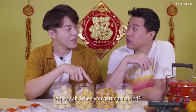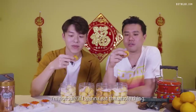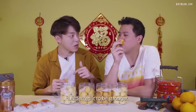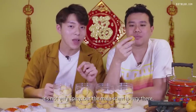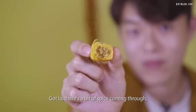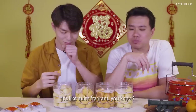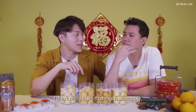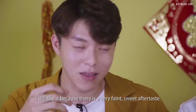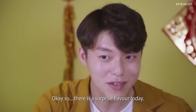Trying the mala pineapple tart now. I'm not sure if I want to eat the whole thing — you can really smell the mala spice. I expected it to be stronger, but the ma (numbing) scent is very there. After chewing a while, the heat kicks in — quite shiok. I don't really taste that much pineapple because it's overpowered by the mala, but there is a very faint sweet aftertaste.